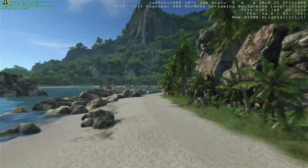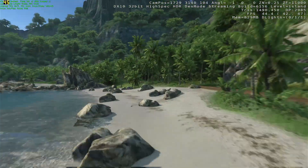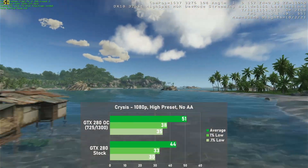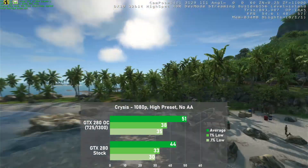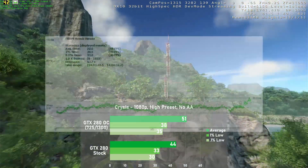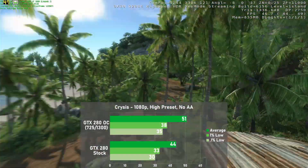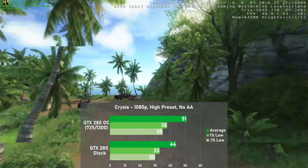Next up is Crysis — everyone's favorite system killer and origin of an undying meme. Using the built-in benchmark at 1080p with the high preset, the card returned 44 frames per second on average, with 1% lows down to 33. Overclocked, averages rose 16% to 51, with 1% lows rising 15% to 38. Frame times were good with only minor swings, resulting in a nicely stable experience. Overclock scaling was slightly worse than GTA V but still decent.